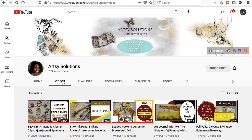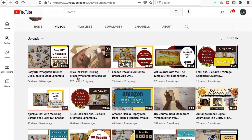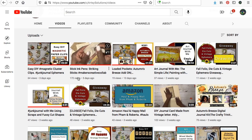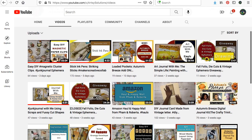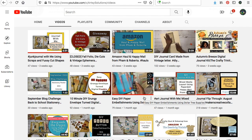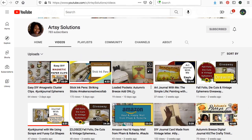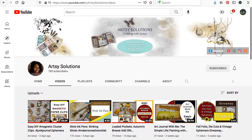I met Sonya's channel through the video hop that I recently did with PM Artist Studios. She was one of the hoppers and I really loved her project, so I came over and watched a few more of her videos. She does mixed media and junk journals. She has journal-with-me videos, flip-throughs, different ideas and techniques — just all kinds of good stuff going on at her channel. I enjoy listening to her very much, so I do recommend that you hop on over and check out what Sonya's got going on.